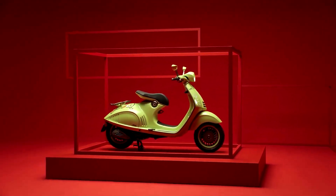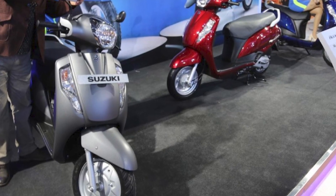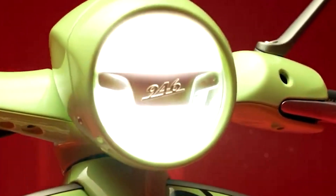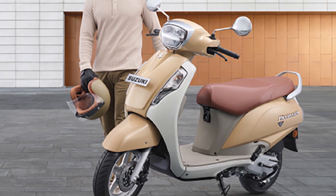Engine and performance: powering the Suzuki AXS 125 is a 125cc single-cylinder, air-cooled engine. This engine delivers a good balance of power and fuel efficiency. It produces around 8.6 horsepower and 10 Nm of torque, which is ample for city commuting and occasional highway rides. The scooter offers a smooth and refined performance with a peppy acceleration that makes it easy to maneuver through city traffic.